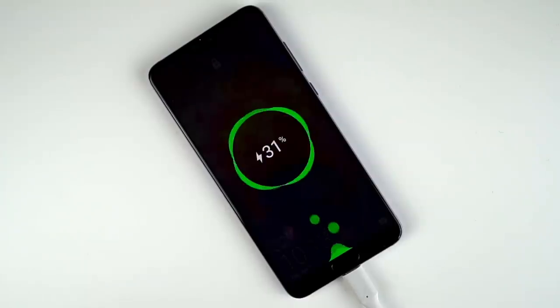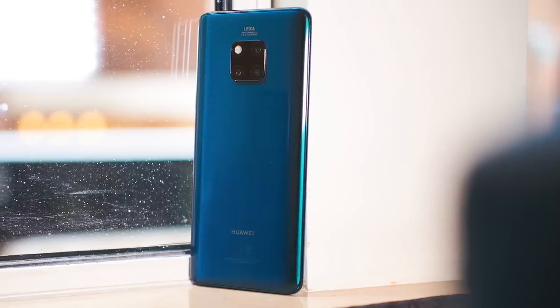If you're looking for the best battery life on any phone right now, you're going to have to go with the Huawei P20 Pro. Though we didn't forget about the Mate 20 Pro — that phone actually won fastest to charge with its 40 watt charger.